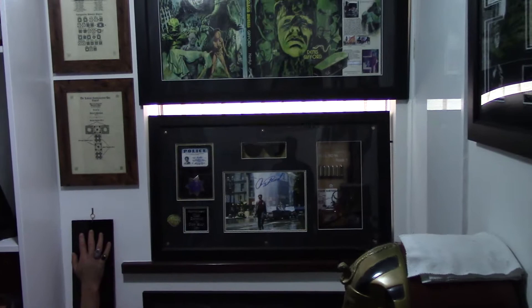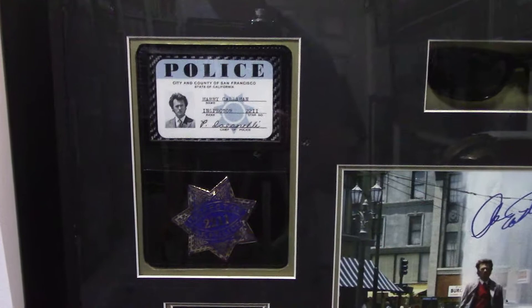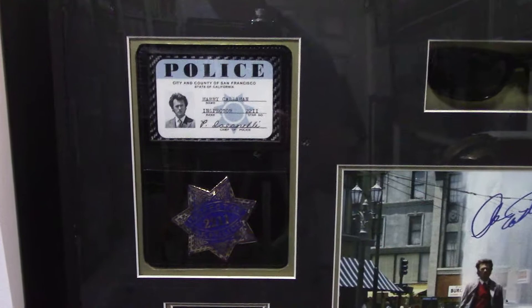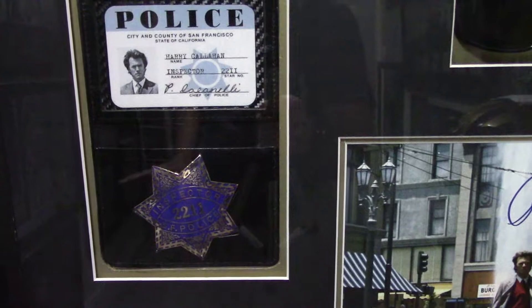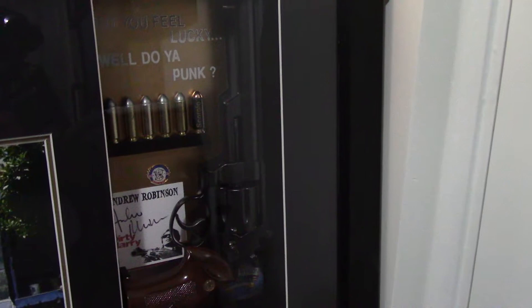Moving on into my display room now, we'll go straight to the Dirty Harry display. As you can see there's a nice signed photograph of Clint Eastwood from Dirty Harry, a replica ID card and police star. That prop replica is made of metal and the wallet is cut out for the star professionally. And there we have a pair of Ray-Ban Balarama sunglasses as made famous by Clint Eastwood in the movie, and a replica .44 Magnum with Smith & Wesson markings.